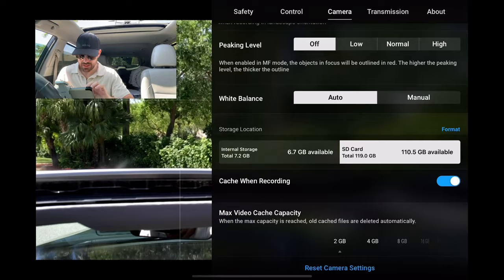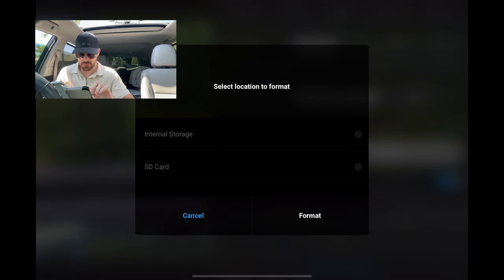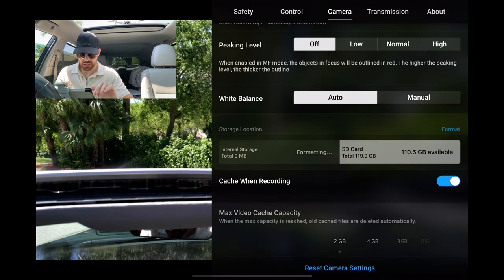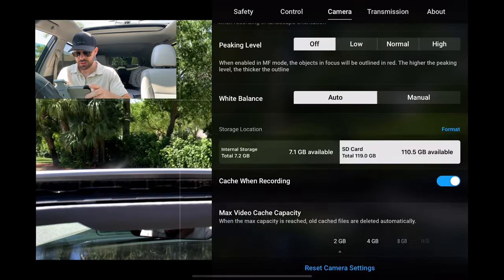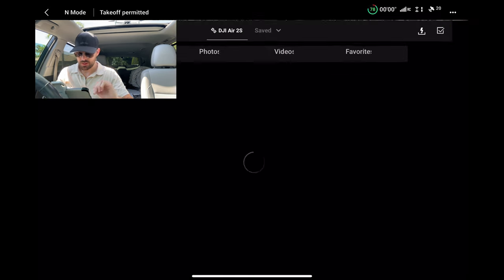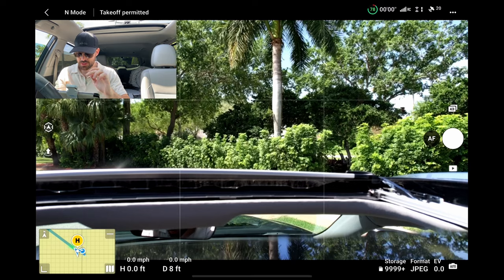I'm gonna have to go back just to fix that. Anyway, let's get into it. We're going to format the card and format the internal storage too, because when I get home and start downloading all the photos, I've got like several weeks of photos and it just gets complicated. So we're gonna get a nice clean formatted card. Double check there's nothing in the photos. Good.